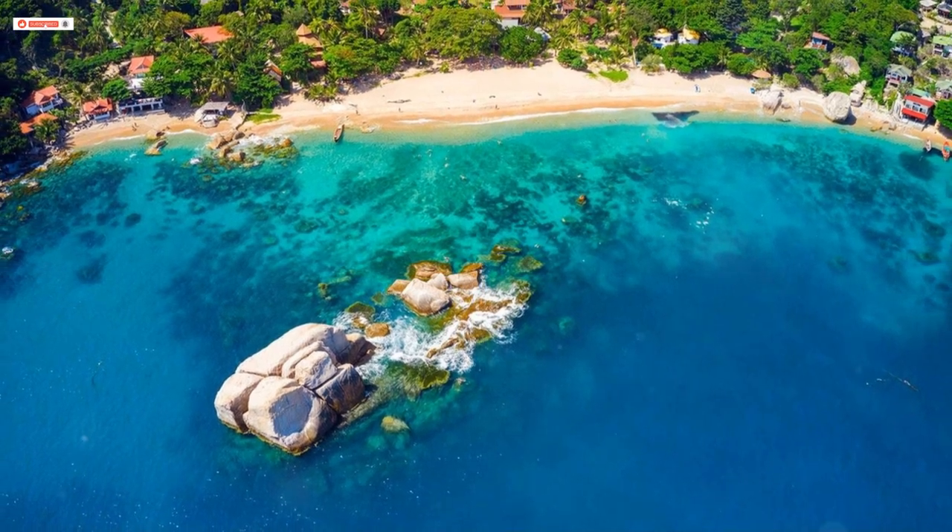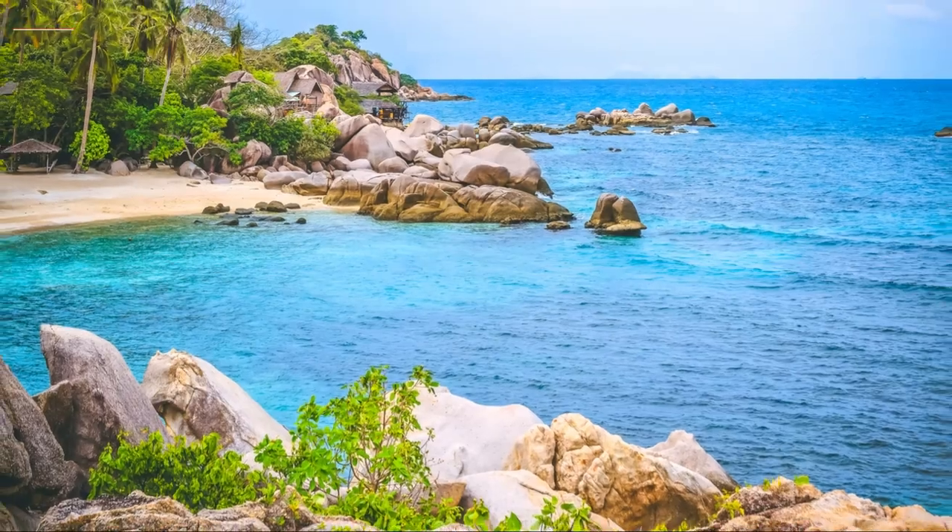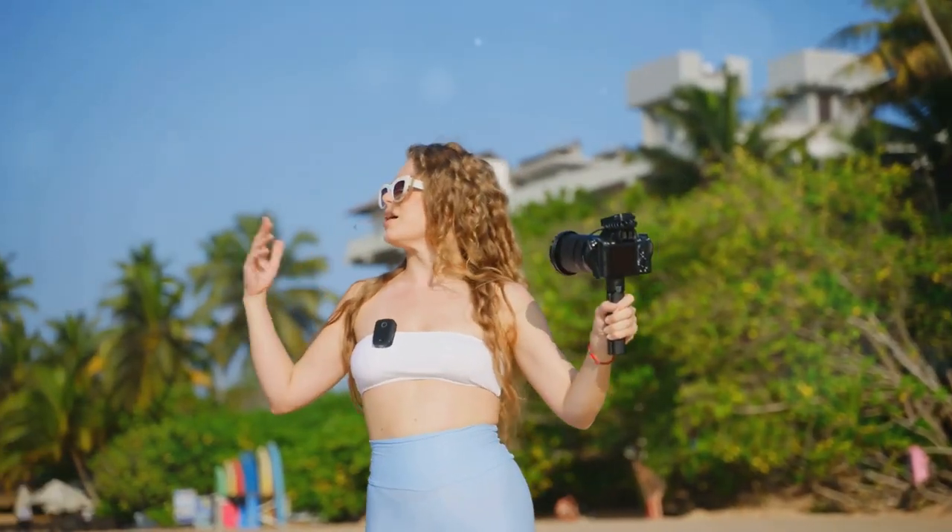Lastly, discover the historic Jorpor Roar rock formation. Ready for an unforgettable adventure in Koh Tao? Subscribe for more travel guides and tips.